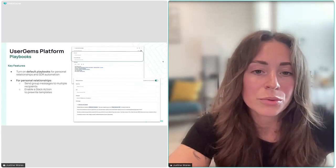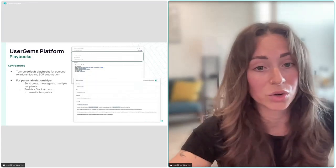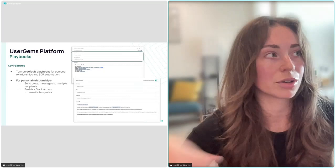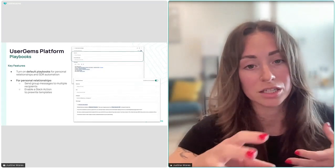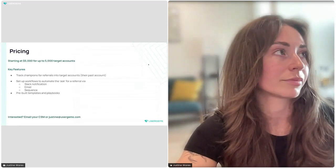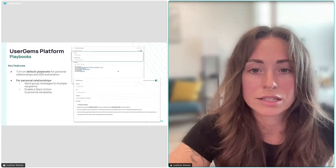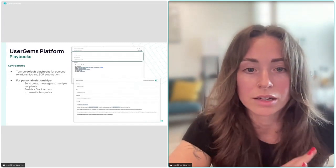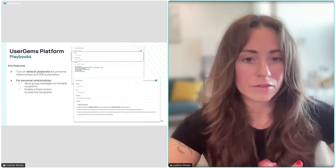Another option is customizing a Slack notification and prompting the CSM to reach out. You can also create Slack Actions directly to an SDR or use group DMs — totally up to you and fully customizable. Alternatively, instead of a Slack notification, in the same workflow you can add these champions to a sequence.